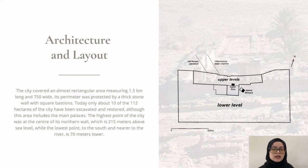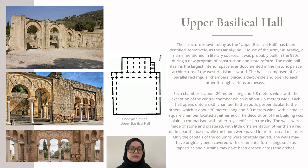The structure known today as the Upper Basilica Hall has been tentatively identified as the Dar al-Jund, meaning 'house of the army' in Arabic. The main hall itself is the largest interior space ever documented in the historic palace architecture of the western Islamic world. The walls were made of stone and plastered with little ornamentation other than a red dado near the base, while the floors were paved in brick instead of stone. However, the walls may have originally been covered with ornamental finishing such as tapestries and curtains draped across the arches.